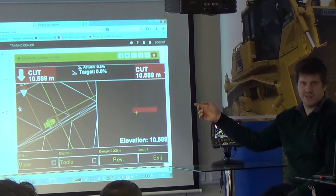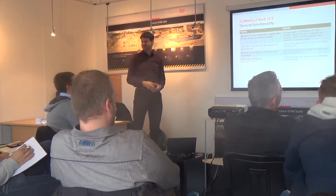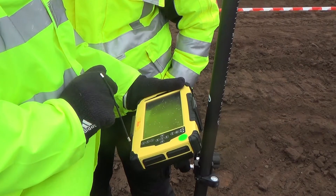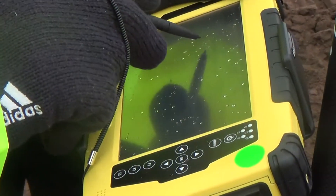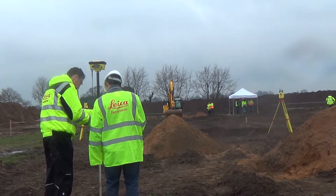Leica chose to use the Safety and Training Centre for the event due to their first-class facilities. As well as classroom sessions, the event gave attendees the opportunity to get hands-on with the technology in Safety and Training's unrivaled demonstration yard.